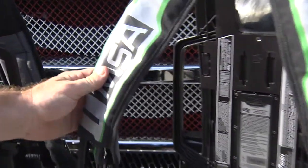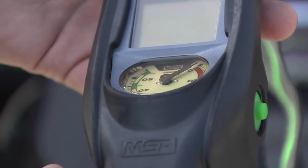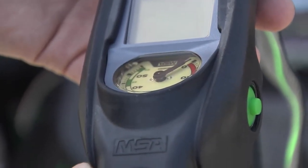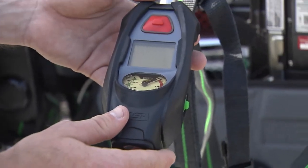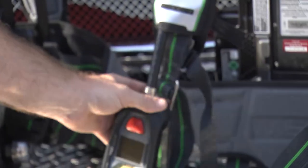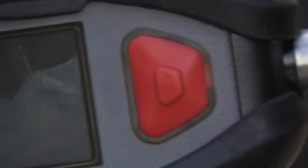These are our MSA air packs, the new models that we received. In this display piece right here we can see our air pressure, we can see the battery life left on the unit, and we can also have our thermal imaging display from this little screen here. Each air pack has a thermal imaging camera built into it, which allows us to see if there's a person inside a fire in a smoky condition — it shows us the body heat so we can easily locate a victim.